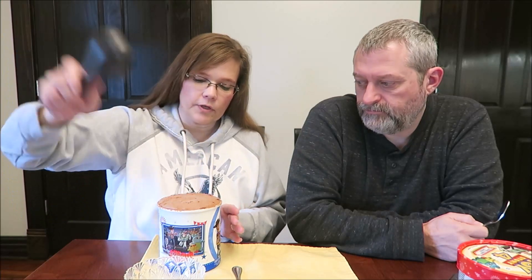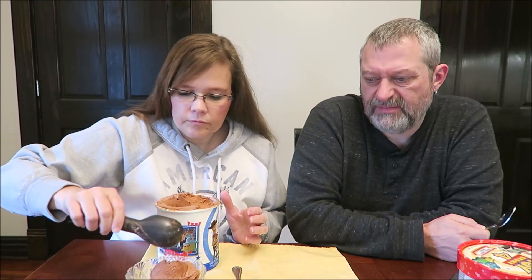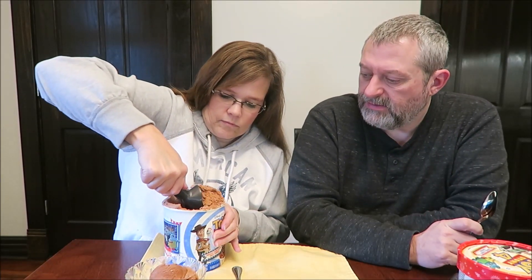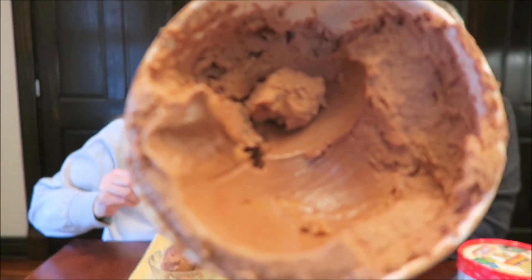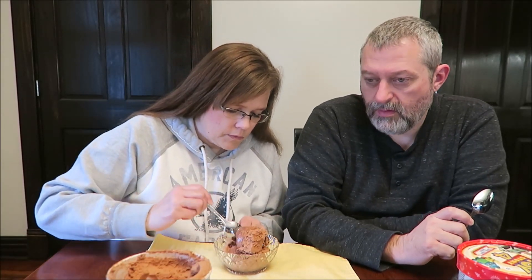When you open it, all you see is chocolate. I'm just going to have to scoop in. We've let this sit out for maybe five to ten minutes to soften a bit. There are some hunks of chocolate in there — and those are the Toy Story pieces. Here's one of those pieces; it looks like just chocolate ice cream, though it's supposed to have peanut butter.